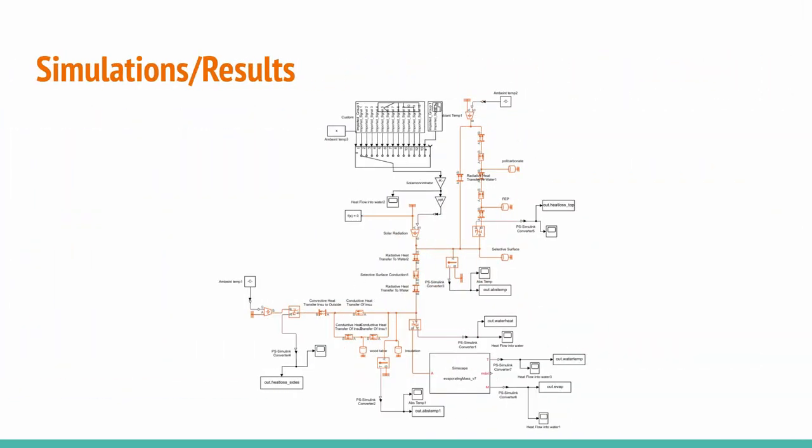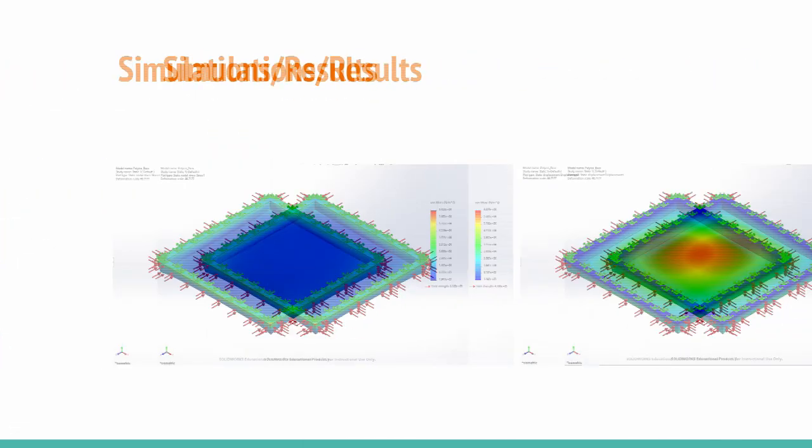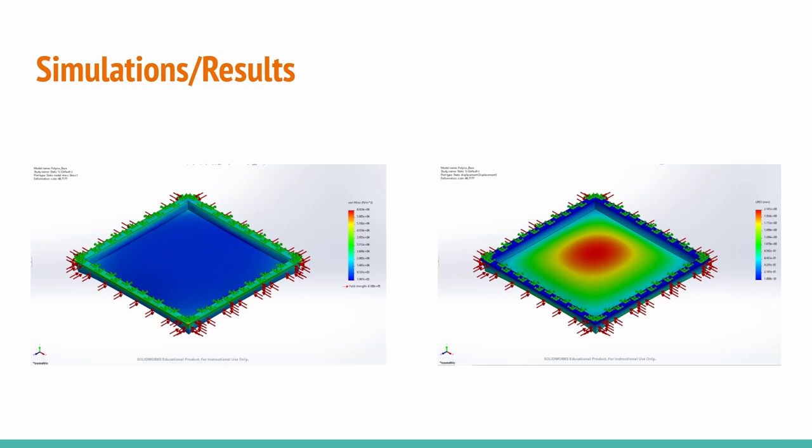A thermal network simulation for the device was created to determine the feasibility of our design and to test changes in conditions we cannot physically replicate. The simulation included interactions between almost all components to achieve the greatest possible accuracy. A structural simulation was also done to analyze the effects of thermal expansion and contraction of the polyisocyanurate panels during operation. The resultant stresses indicate that the structure should not experience any static or fatigue failure under thermal loading.